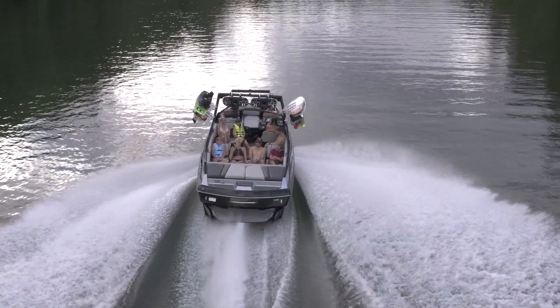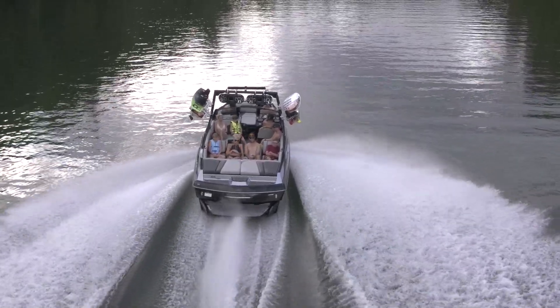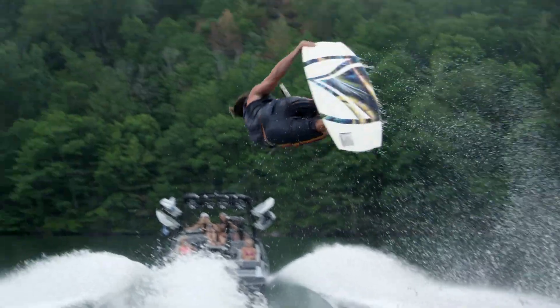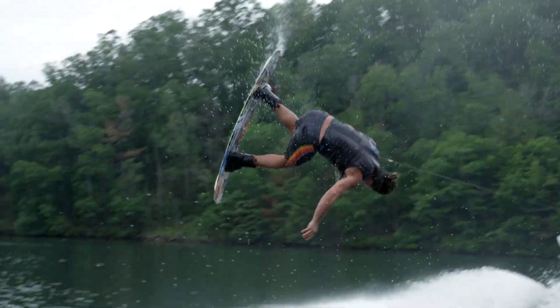Get an early start, invite a big crew, and don't put a time limit on the fun. The AXS A24 is about to take you on an unforgettable water sports adventure.